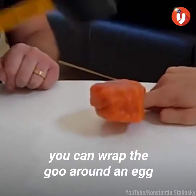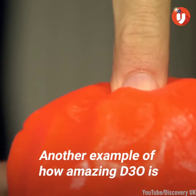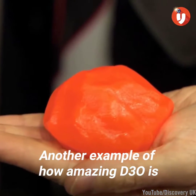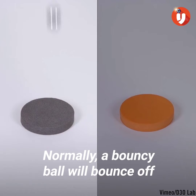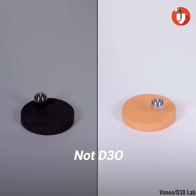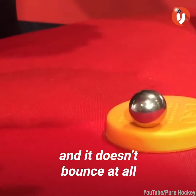It's so effective you can wrap the goo around an egg to protect it from a hammer. Another example of how amazing D30 is can be illustrated by throwing a bouncy ball on it. Normally a bouncy ball will bounce off any solid surface — not D30. When you throw a ball on D30, the shock is instantly absorbed and it doesn't bounce at all.